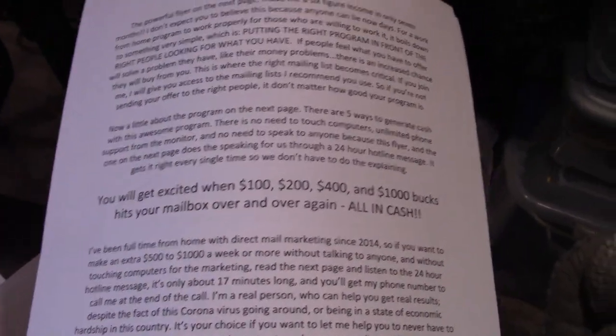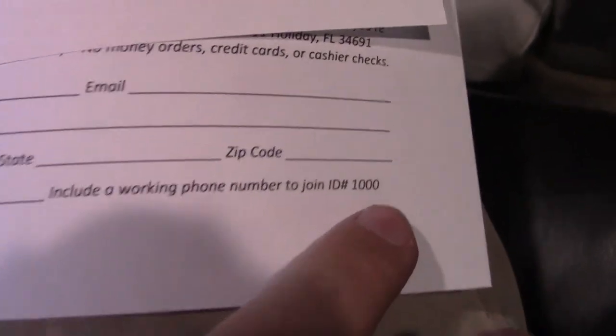It doesn't matter if you're in the best direct mail marketing program in the world — if you don't mail it to the right people, you're flushing your money down the drain. When I say the mailing list is the key to direct mail marketing, that's exactly what I mean. My email address is in the description below — you can request the Mega Cash Machine flyer sent by mail, or the cover letter and flyer for Turbo Pay Lines from ID number 1000. I'll give you the recommended mailing list if you partner with me.